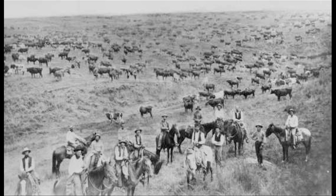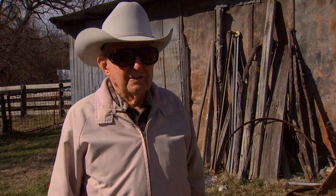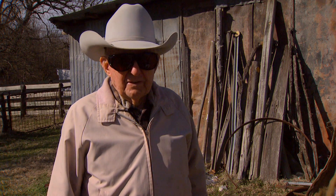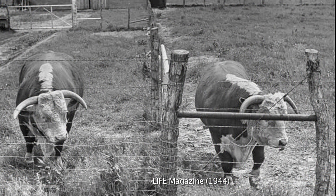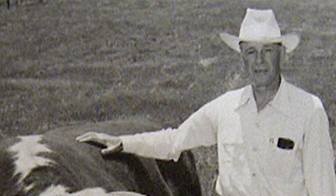This was the first time artificial insemination had been used under range conditions in the United States in beef cattle. And when the beef cattle industry saw the success of Turner Ranch and what they had done, they immediately started using artificial insemination. The work here at Turner Ranch is what introduced artificial insemination to the beef cattle industry.